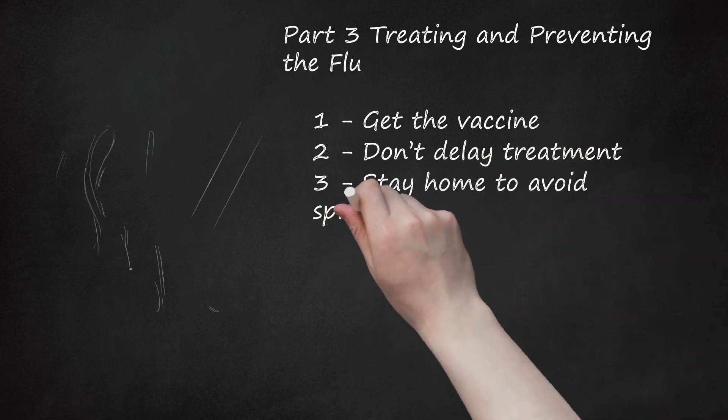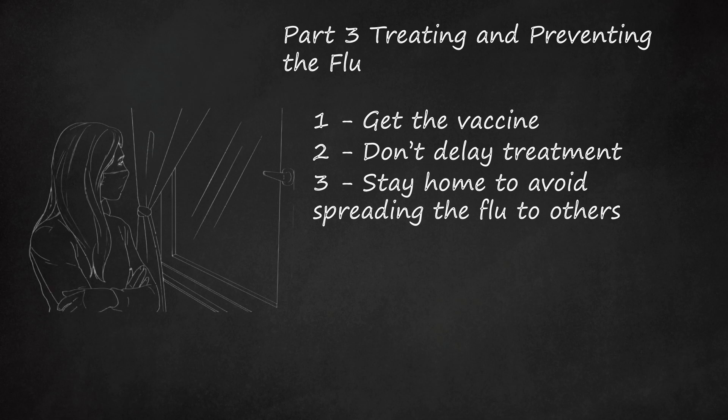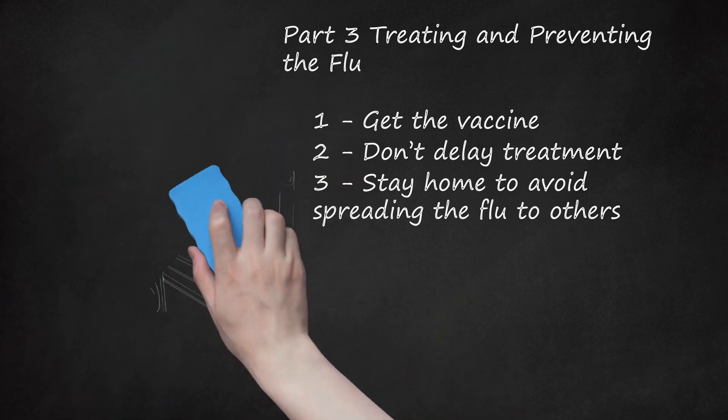Stay home to avoid spreading the flu to others. The CDC recommends that people with influenza-like illness remain at home until at least 24 hours after they are free of fever or signs of a fever without the use of fever-reducing medications. This applies to camps, schools, businesses, mass gatherings, and other community settings. If you work in the healthcare setting, it is recommended that you stay home for seven days from symptom onset or until the resolution of symptoms. Going out can spread the disease to vulnerable individuals who could be hospitalized or even die.